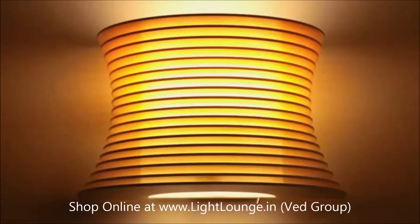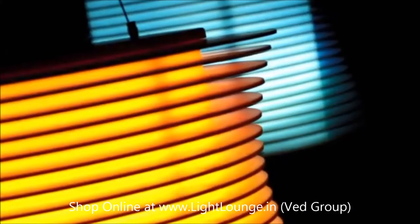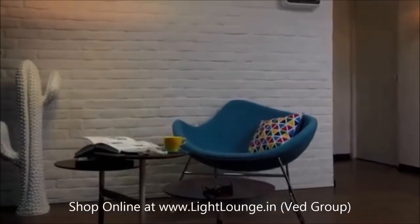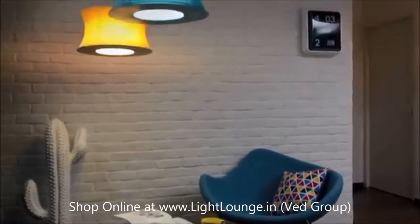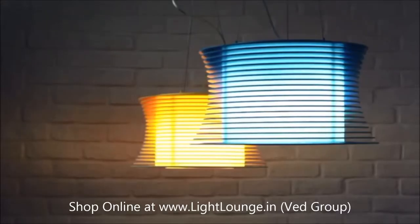Whether in vibrant yellow or playful blue, the two colors play off each other. Homeowners can get creative and have one in yellow and one in blue, pair them up side by side, or hang them at varying heights to add a twist of playfulness.